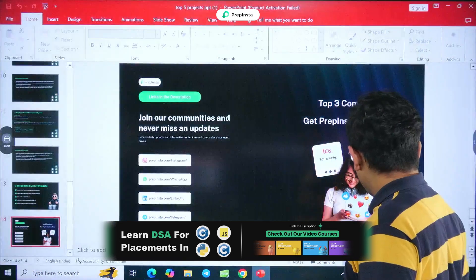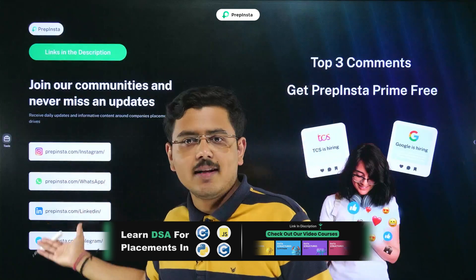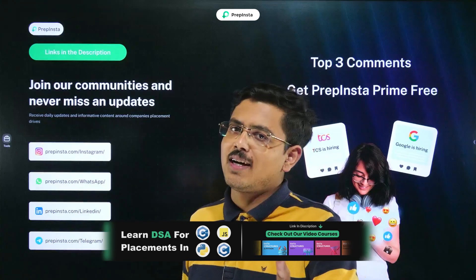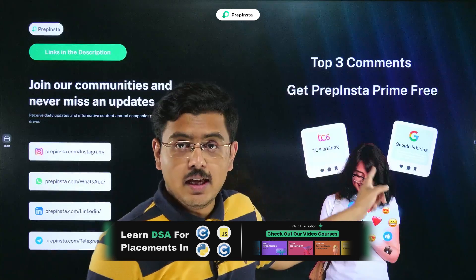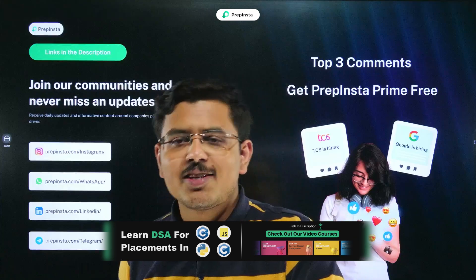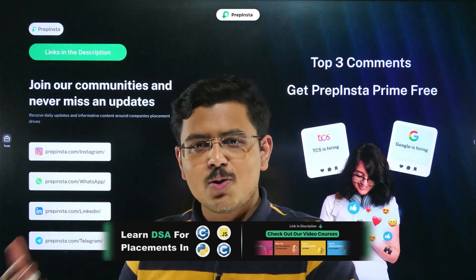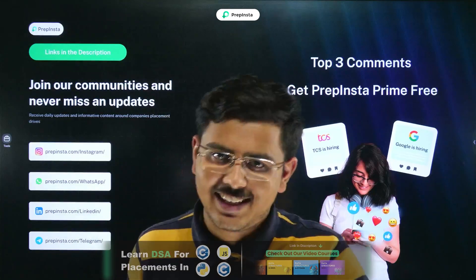Follow us on the social media handles listed here so you never miss a hiring update. Today's top three comments get PrepInsta Prime for free — don't miss that chance. Whatever you learn, pass it on to your peer groups as well. Keep doing good and good will come back to you. Thank you.